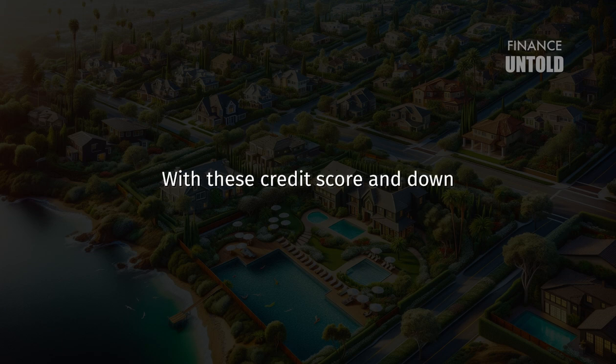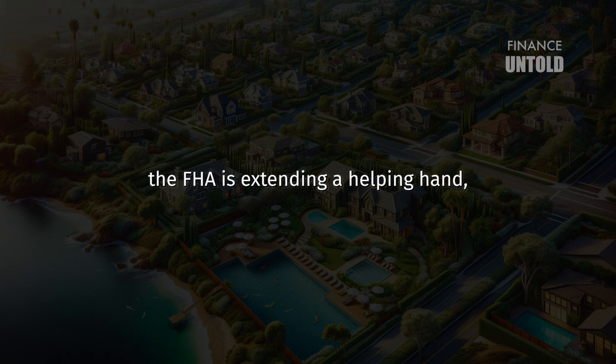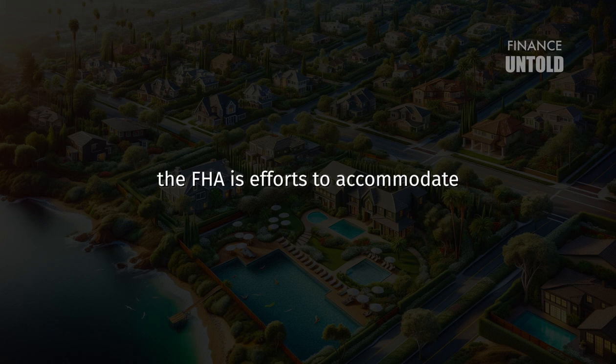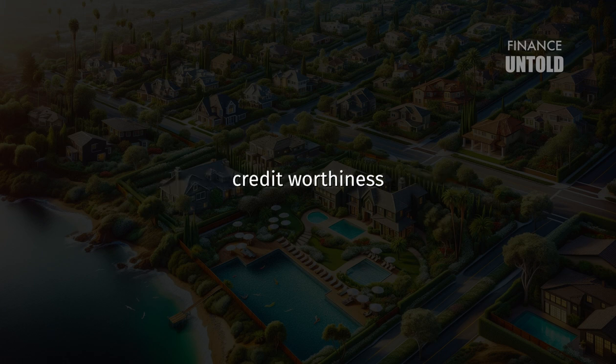In a nutshell, the FHA loan program is designed to make homeownership achievable for more Americans, including those who are rebounding from financial difficulties or who are stepping into the home buying arena for the first time. With these credit score and down payment requirements, the FHA is extending a helping hand, saying they believe in giving you a chance to own a home responsibly. These guidelines reflect the FHA's efforts to accommodate a range of financial situations.